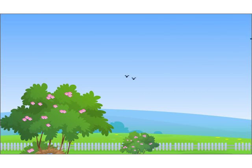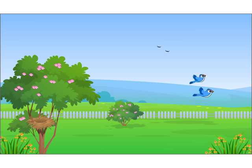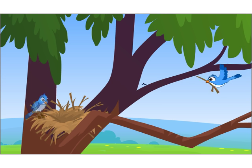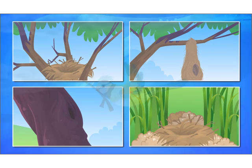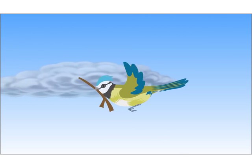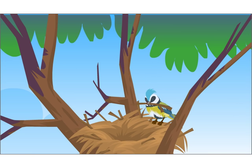Once the young birds fly away, the parents also leave the nest. Birds build a new nest every time they have to lay eggs. Different birds build different kinds of nests. Birds are hard workers who patiently build up their homes.